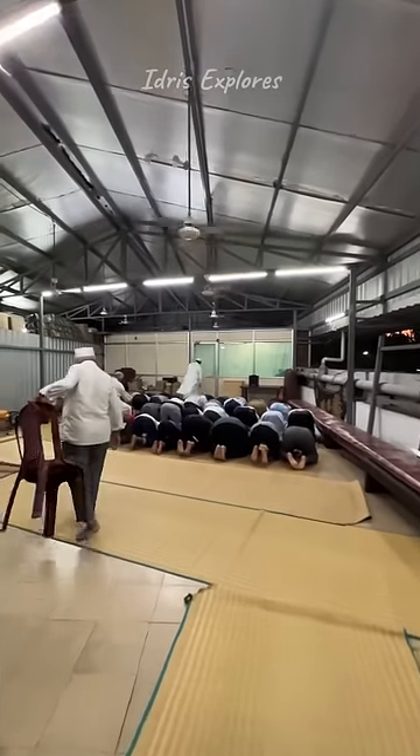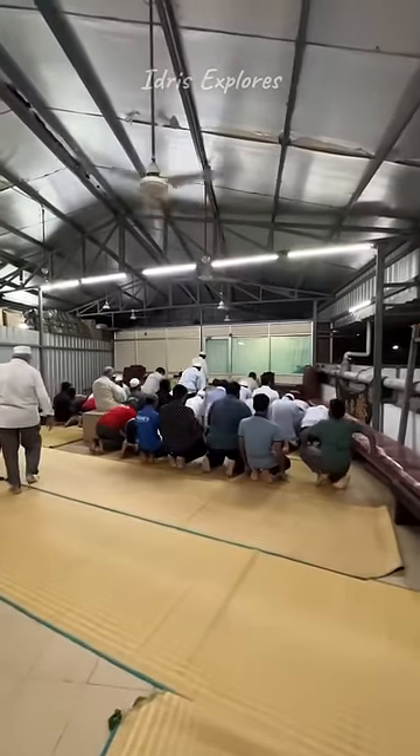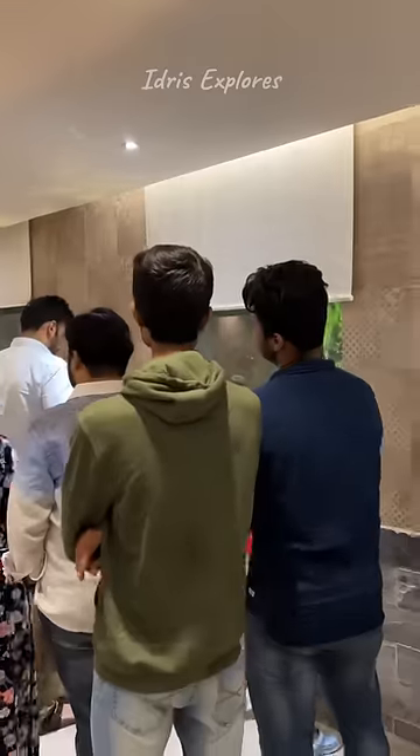You have to go to the prayer hall inside the restaurant. There is a special arrangement with separate sections for gents and females. After prayer, you will start the main course.